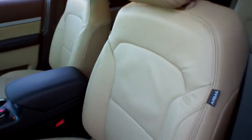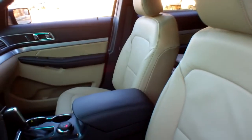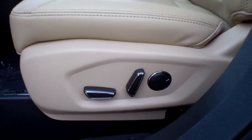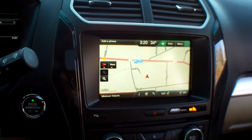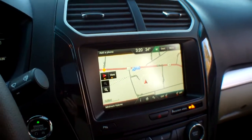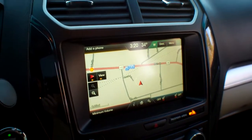Look at that interior — beautiful heated leather interior, driver and passenger seat. Both the driver and the passenger front seats are power. You've got a tilt and telescoping steering wheel. SYNC powered by Microsoft with an 8-inch touchscreen — My Ford Touch — which includes a navigation system.